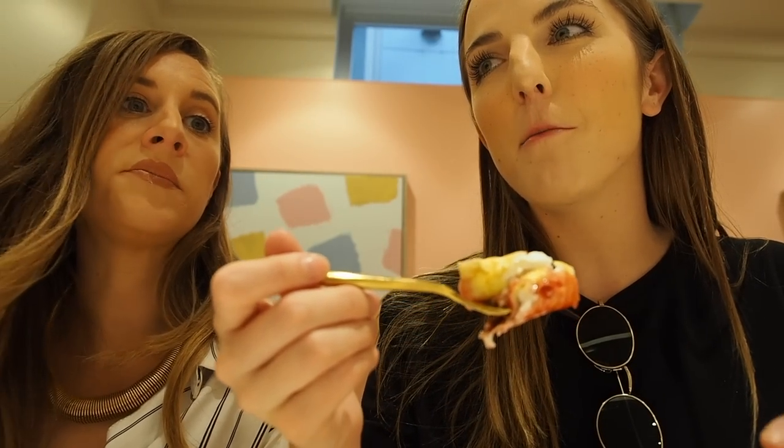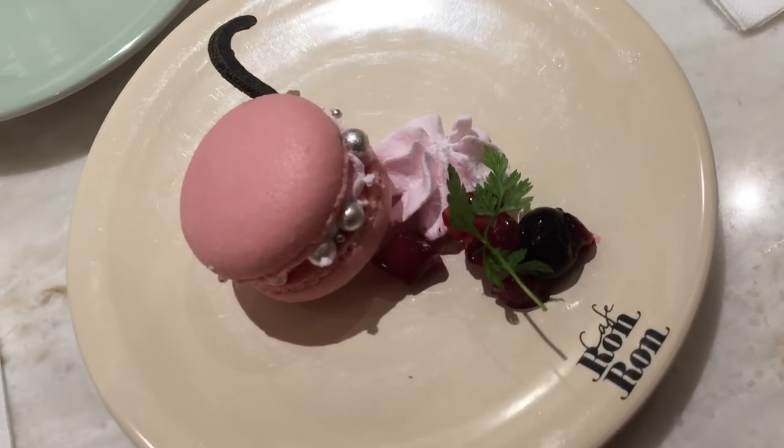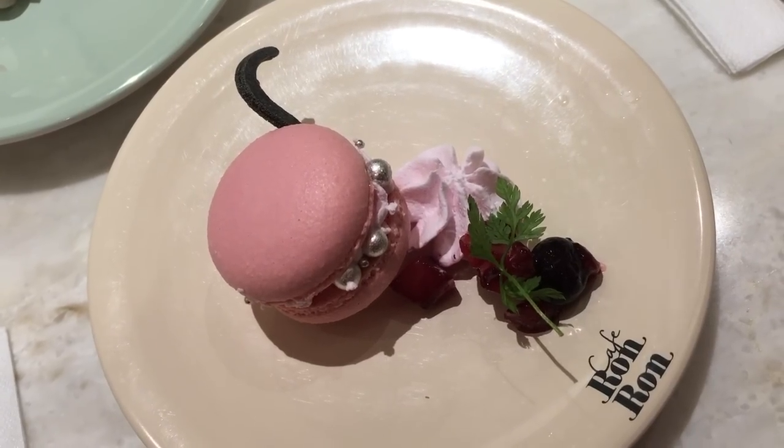How many plates do you think you're going to eat? I feel like I'm going to try to eat more than 10. Let's make a bet — who can eat the most? Let us know in the comments down below! Plate number one finished. Next I'm going to try this one — oh my god, look at it, it looks so freaking cute. I'm actually really excited to try the macaron.